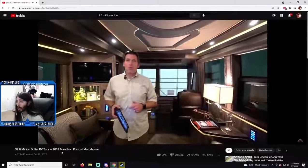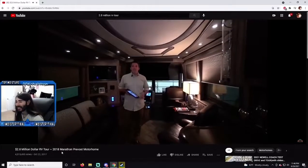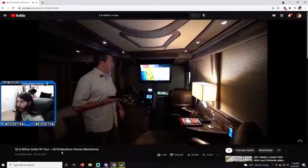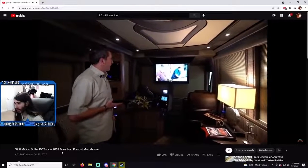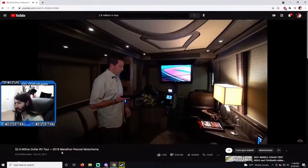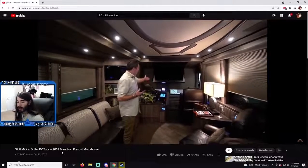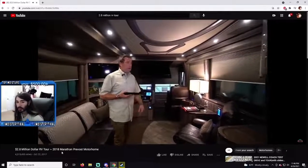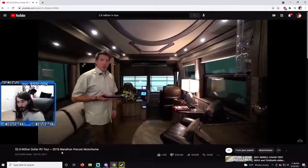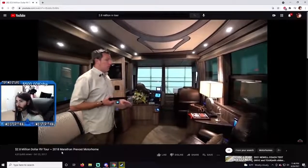With the push of one button we go into theater mode — it drops all of the blinds automatically, dims most of the lights, and drops down the big 50-inch Samsung. That's a really cool feature. Then with the push of the reverse button, all the blinds from the galley to the front of the coach all the way to the cockpit go back up and the lights come back on. The 50-inch Samsung is stowed right above our head.